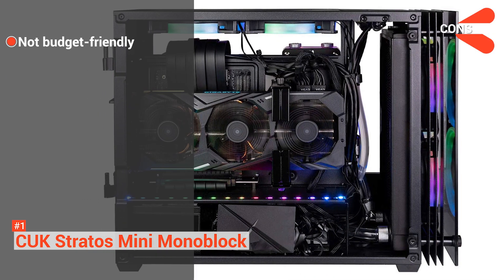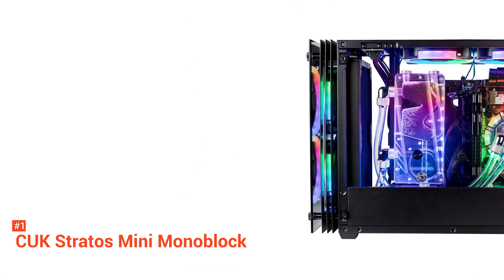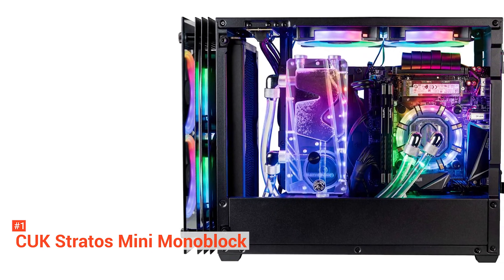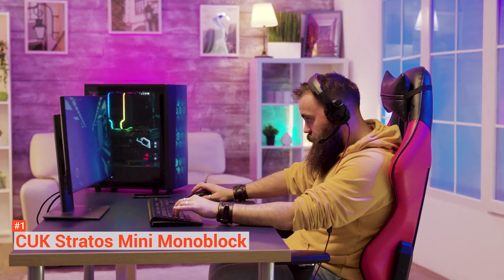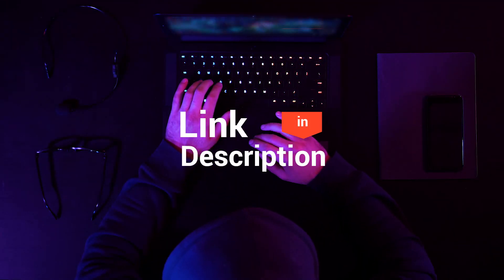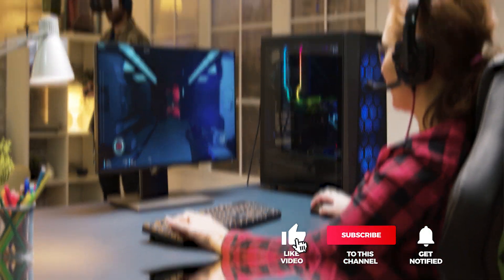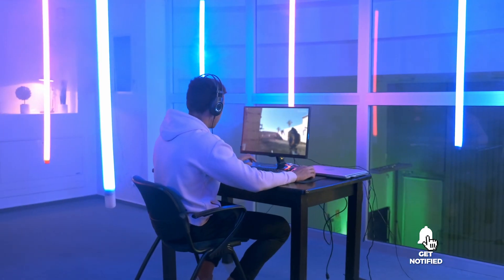However, the cons are it is expensive and it does not have a monitor and capture card included. If you want a unit that can do more than just streaming, then the CUK Stratos Mini Monoblock is the ultimate choice — a PC that sits at the top of the hierarchy. And that's all for our top five streaming PCs on the market. Head over to the description below for links to more detailed info on each of the products, and remember to leave a comment to let us know your opinion. Thanks for watching — if we helped you out in any way, please hit the like and subscribe button. We'll see you guys in the next video.